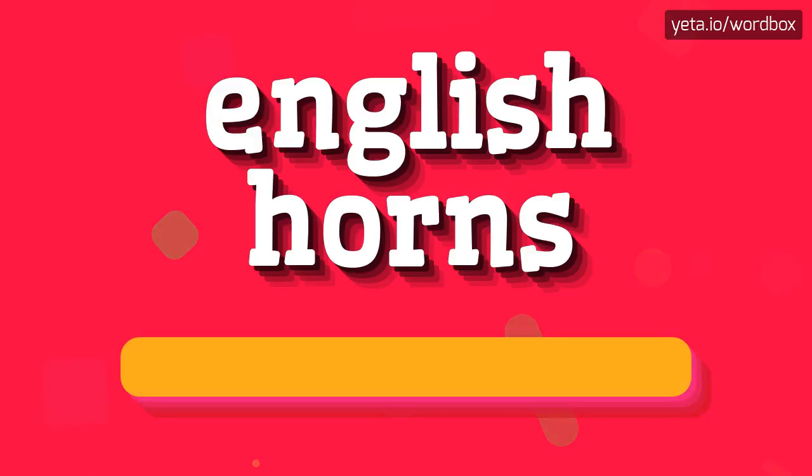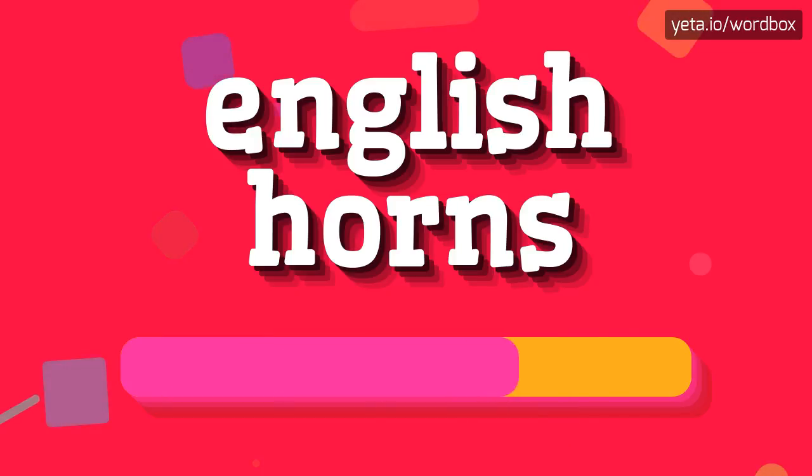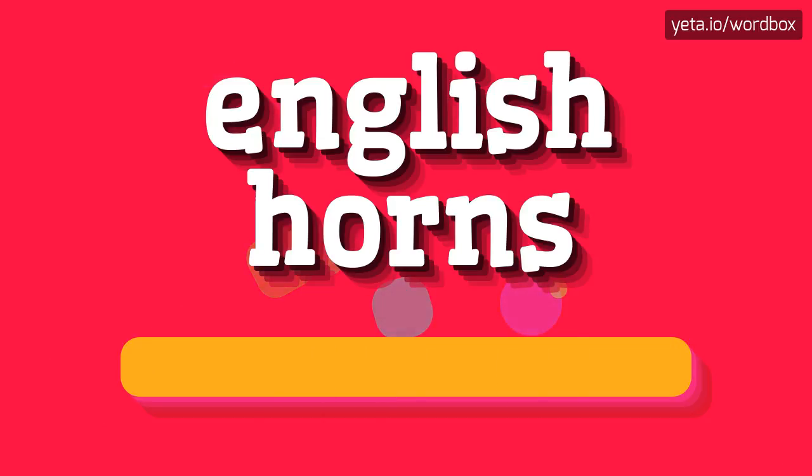The pronunciation of this sentence sounds like: English horns. English horns. I will repeat: English horns.